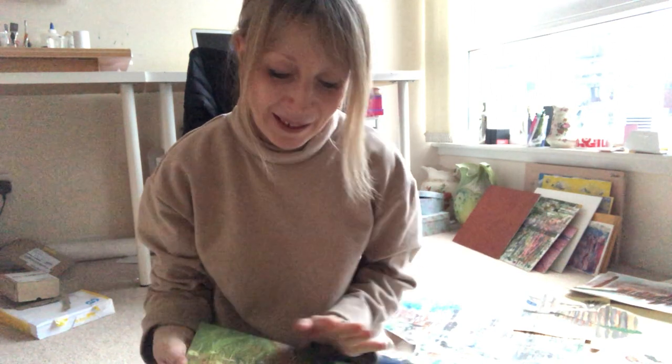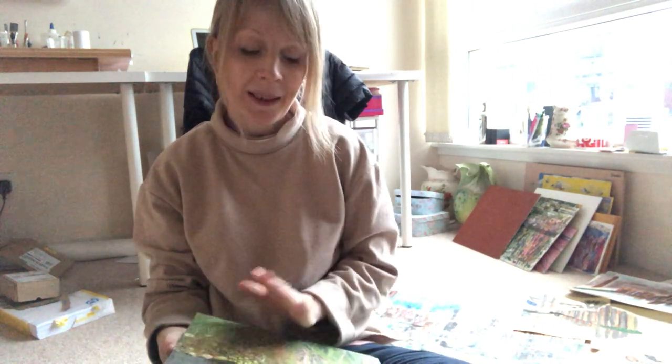Hi everyone, it's Sheila here with my weekly update. This week I want to talk a bit more about my practice, about drawing, about technology and how I use it and how I don't use it in my practice. Earlier this week I was looking at one of my favourite female artists, Joan Eardley, who did most of her work in Scotland in the mid 20th century.